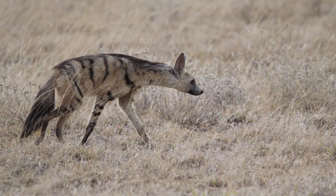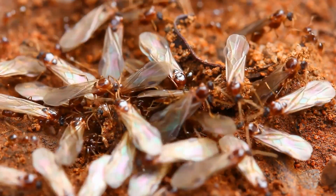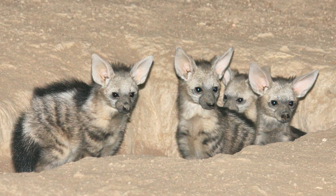This meant that they did not compete with other carnivores at the time. They mostly feed on termites, consuming up to 300,000 in a single night. Current populations are found in East and Southern Africa.